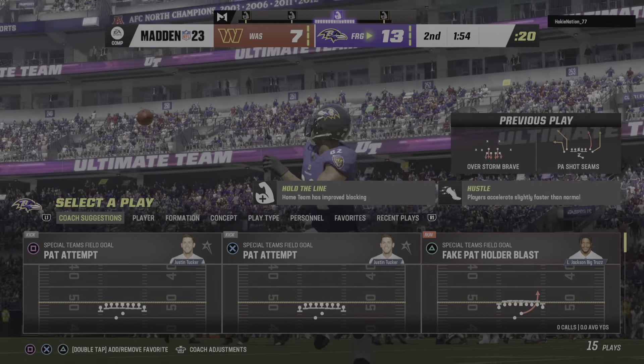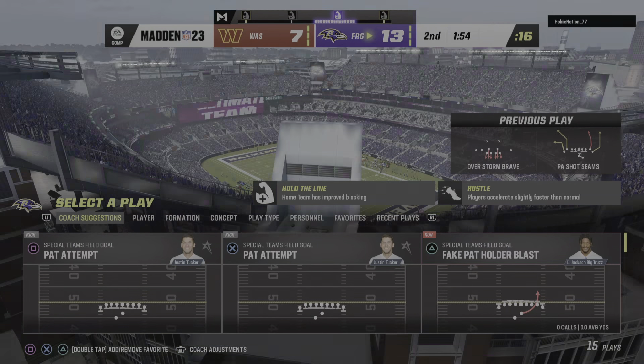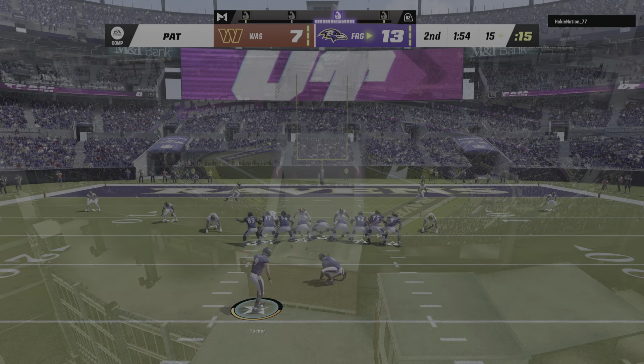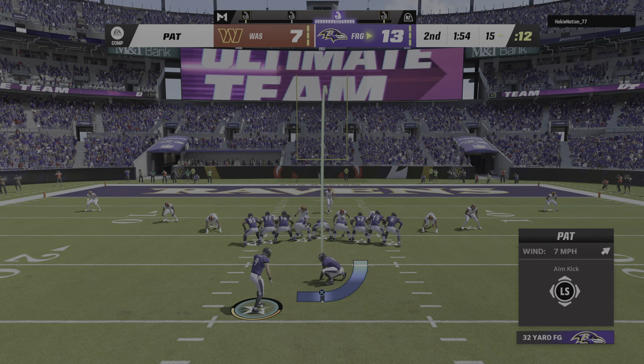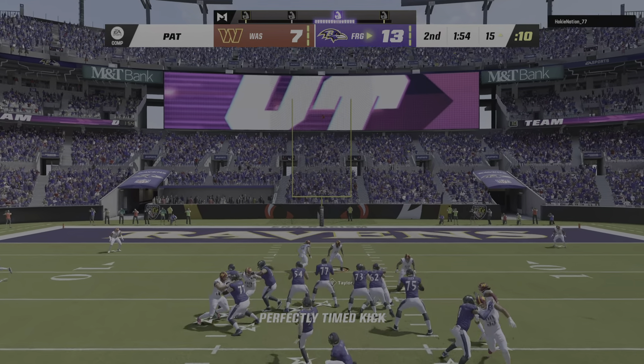And on that one, able to catch it, also able to have the wherewithal to take it in for the score. And how about the phases of a successful catch. Look the ball in, secure the catch, and then, of course, the run after the catch that ends up in the end zone.